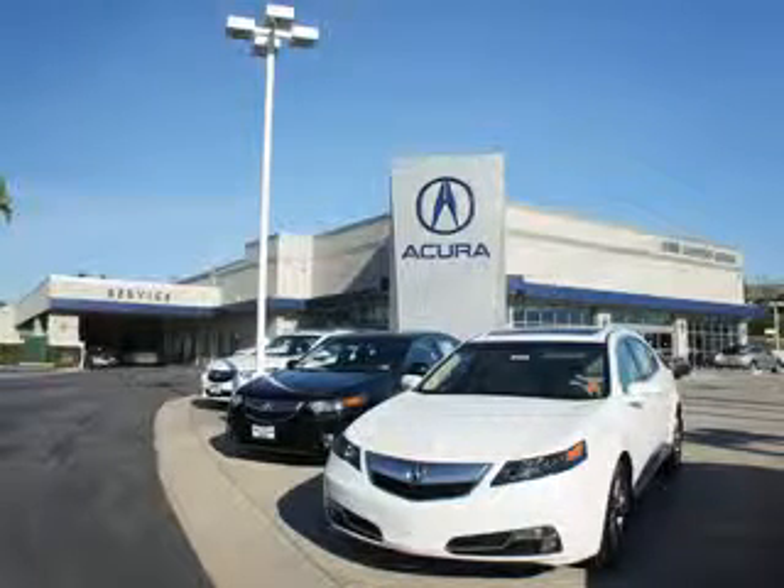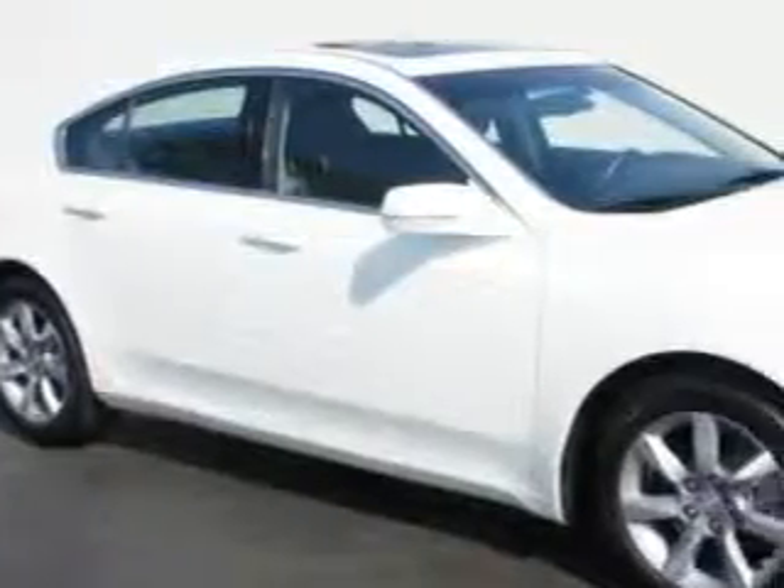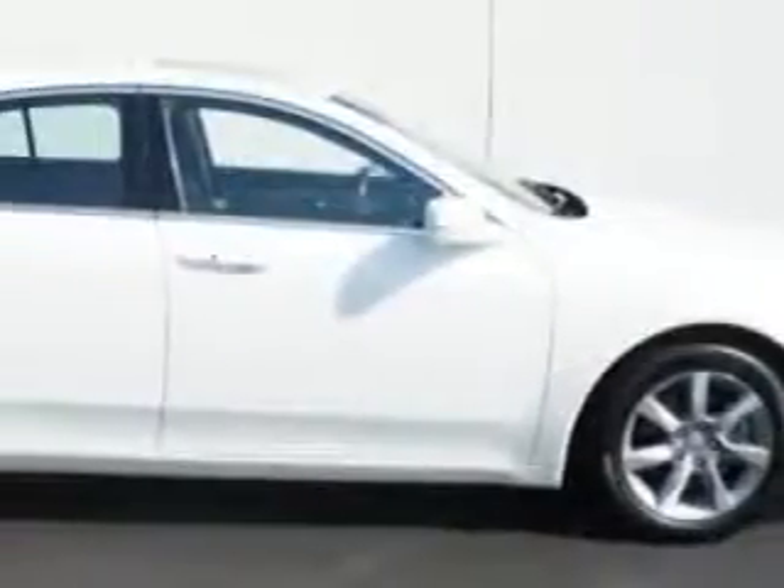Thanks for choosing Canyon Acura. We pride ourselves in providing a straightforward, quick, enjoyable purchasing experience. Check this out — imagine driving this Bellanova White Pearl 2012 Acura TL with tech.